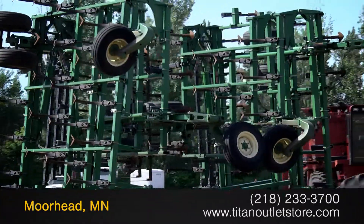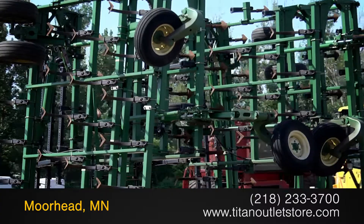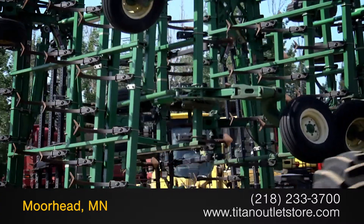Available now at the Titan Outlet Store. In this video we are demonstrating a 2003 John Deere 2200.